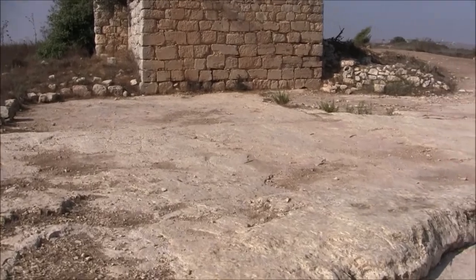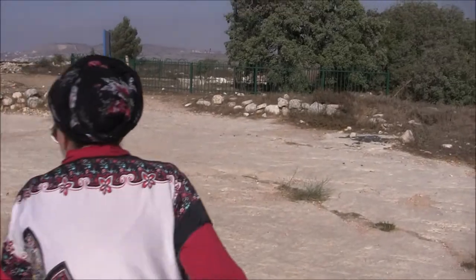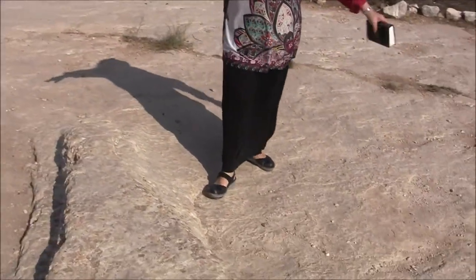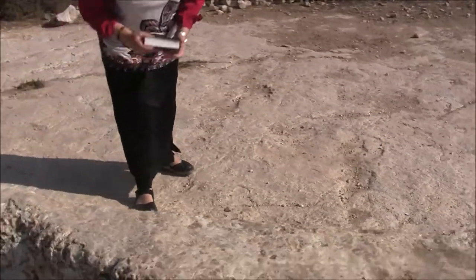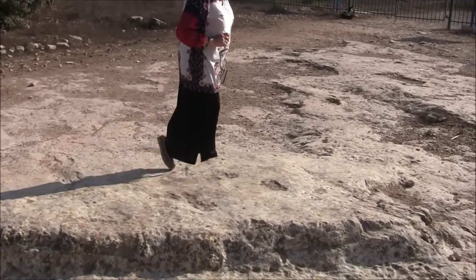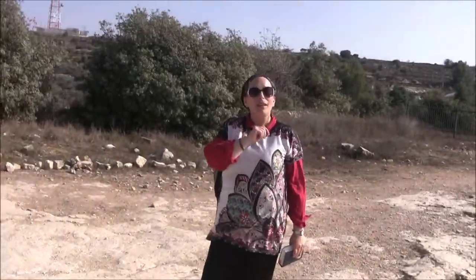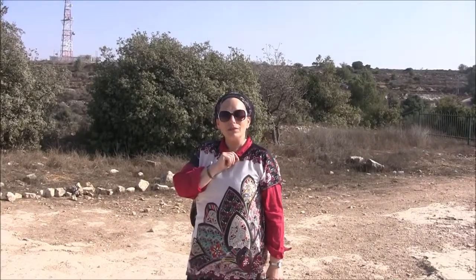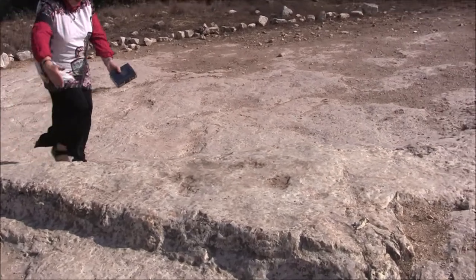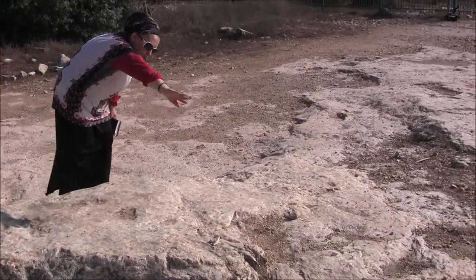I want you to notice, first and foremost, that there's a piece of the bedrock that's standing out. You can see it stands out from the rest of the rock. This rock is flat and it's clear that this part stands out. Now look at the shape of this. What does this look like to you? A lot of people say it looks like the State of Israel — you can see Eilat here at the tip, maybe Jerusalem around here, Haifa, the Golan, and the Galil.